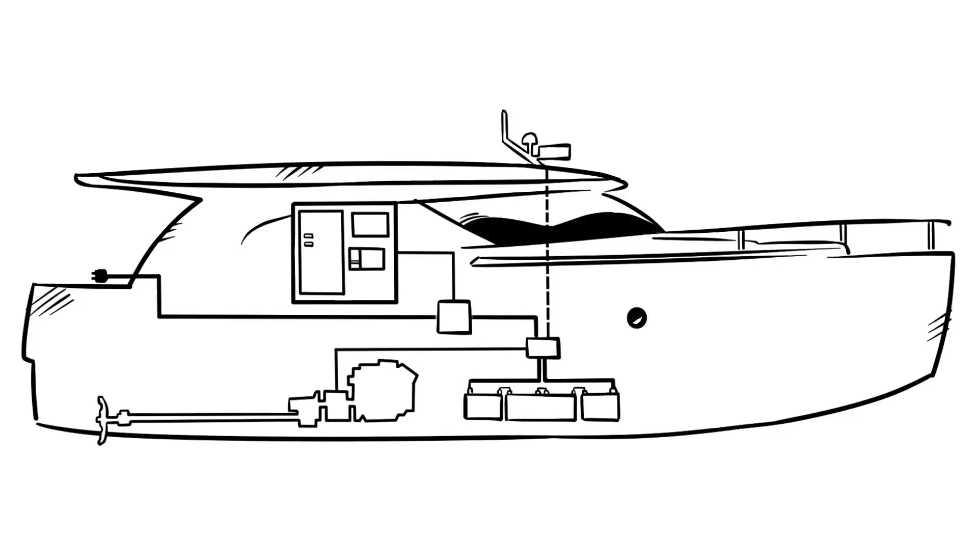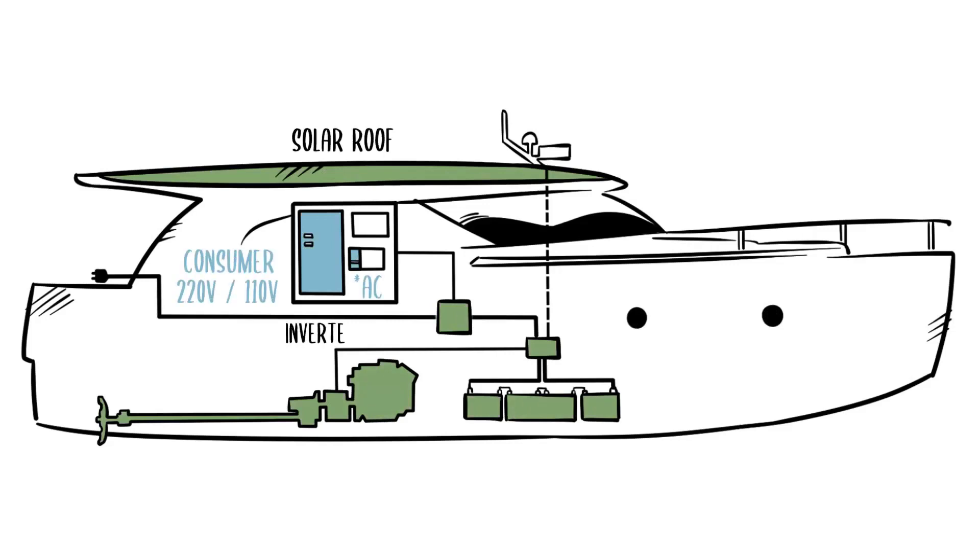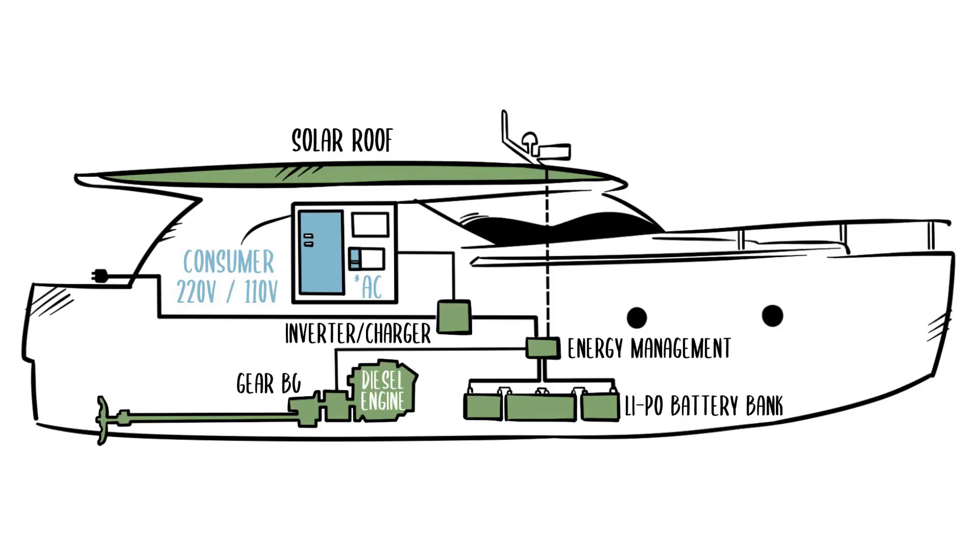over 1,000 boats with the H-Drive system have been sent to happy customers. The H-Drive is now in its fifth generation. The H-Drive allows you to switch between electric propulsion and diesel with a simple one-button operation. Let's talk about the benefits of having a Greenline with H-Drive.